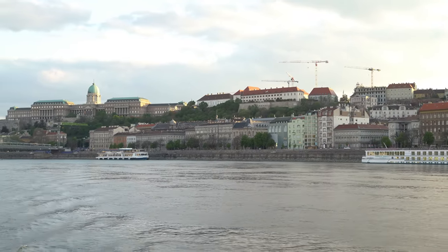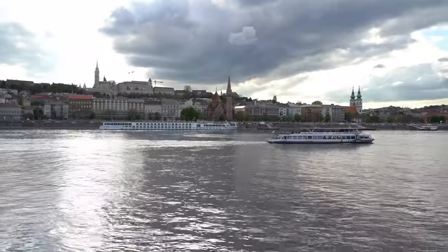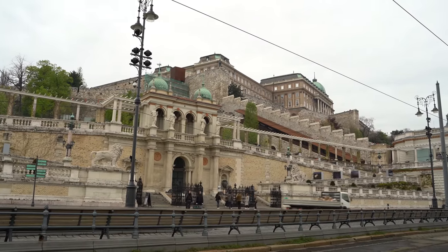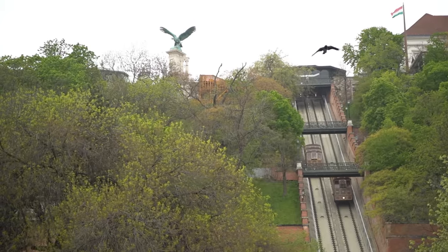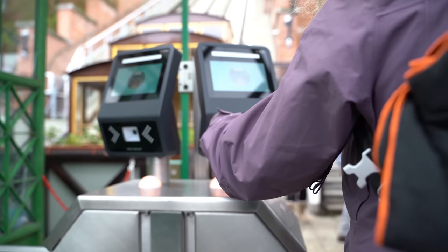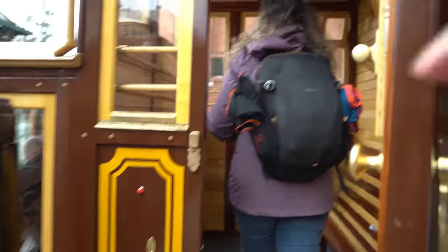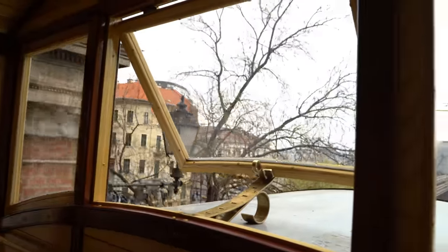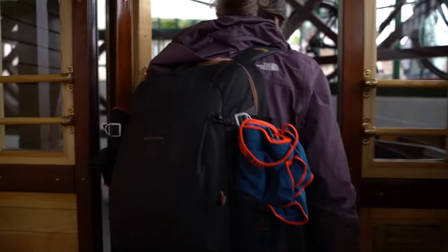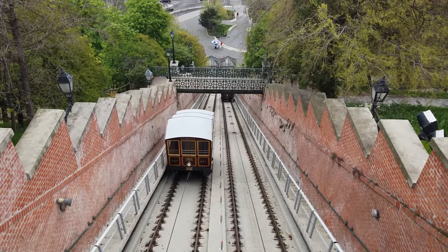There's no better way to spend your first day in Budapest than to explore the charms of Buda, the historic capital of the Kingdom of Hungary. Buda is dominated by the imposing Castle Hill. The best way to get there is the historic funicular, which is situated a stone's throw from the famous Chain Bridge. Inaugurated in 1870, the funicular was destroyed in the Second World War and started operating again in 1986. The Buda Castle funicular is a fast and fun way to climb Castle Hill, but also a sight to behold from the two footbridges that cross above it.